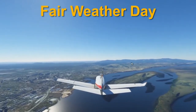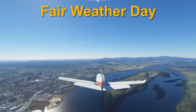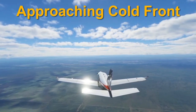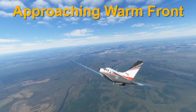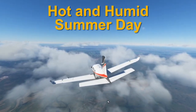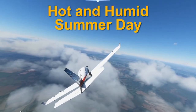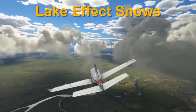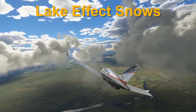The available scenarios include: Fair Weather Day — calm weather conditions with some slight growing clouds. Approaching Cold Front — weather that will change rapidly as a cold front approaches. Approaching Warm Front — weather that will turn gray and rainy but will eventually improve over time. Hot and Humid Summer Day — it's hot, humid, and the skies can be a bit bumpy. And Lake Effect Snows — random, but can create very dangerous conditions for takeoff and landings.